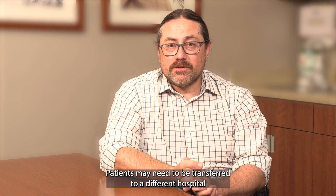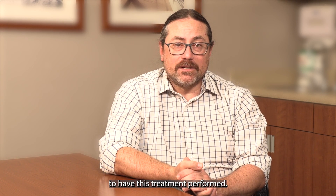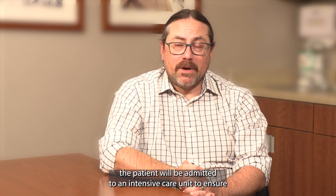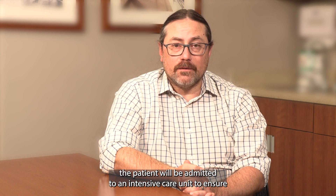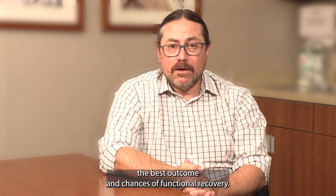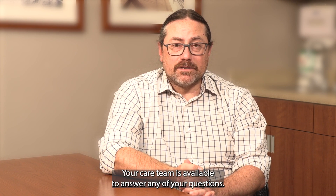Patients may need to be transferred to a different hospital to have this treatment performed. After the procedure, the patient will be admitted to an intensive care unit to ensure the best outcome and chances of functional recovery. Your care team is available to answer any of your questions. Thank you.